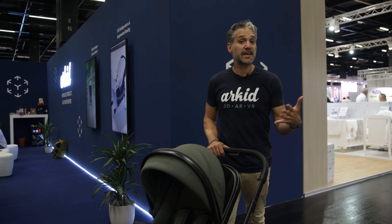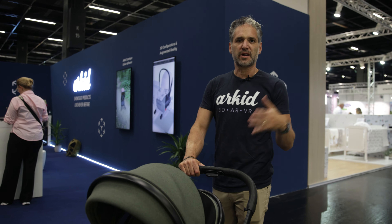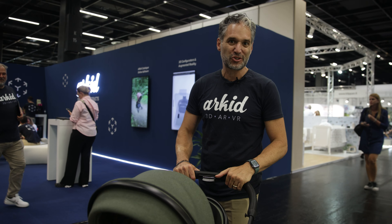For this review I need your advice. iCandy is a UK brand that's been around since 1933 and their Peach stroller is one of the original single to double strollers. I want to know what you think — would you buy this stroller?